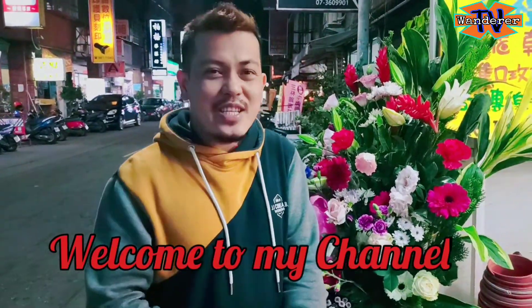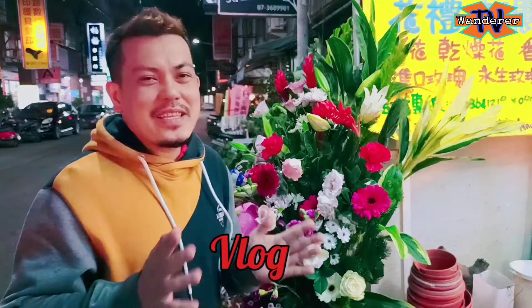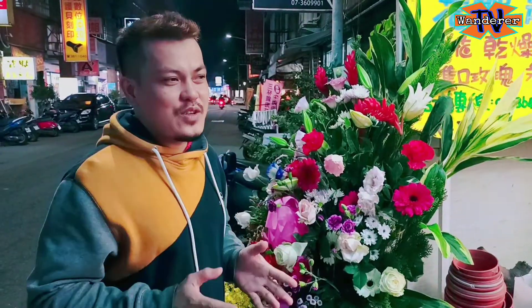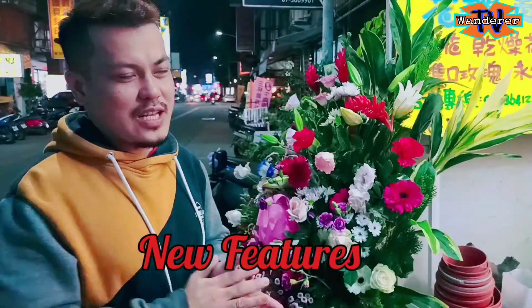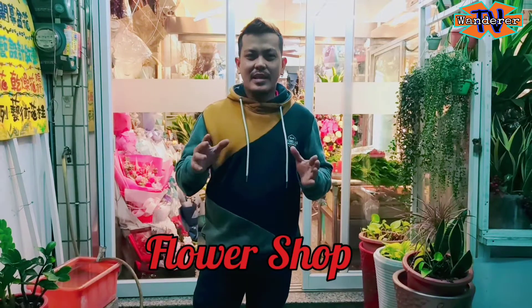What's up mga co-wanders? Welcome to my channel. Andito na naman tayo para mag-date na isa na naman kakaibang vlogs. Magbibigay tayo ng isa na naman bagong vlog na makikita nyo ng paribagong teachers dito sa aking channel. Andito tayo sa isang magandang bilihan ng bulaklak kung saan makikita nyo dito yung apat-ibang design ng bulaklak.